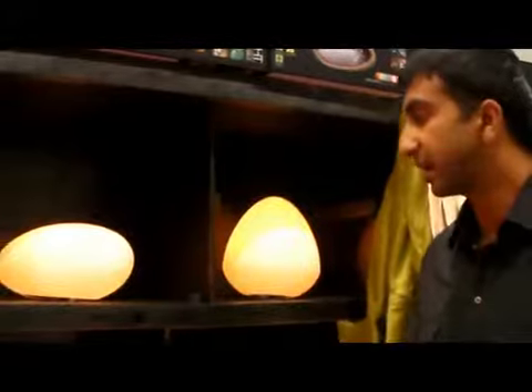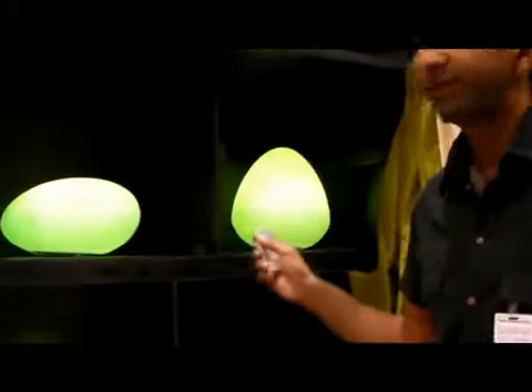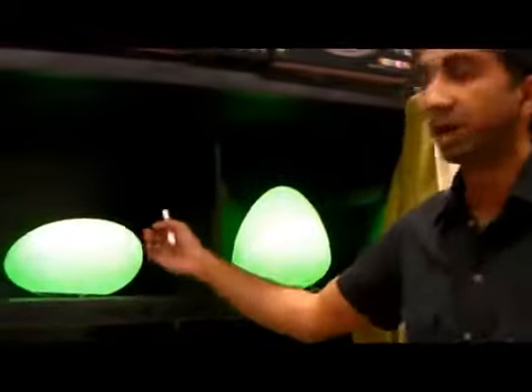These products are a big hit for us so far. They all come in different shapes and sizes. Right now we offer two shapes called the Pebble and the Glow, and we're actually bringing in more shapes in a couple of months.